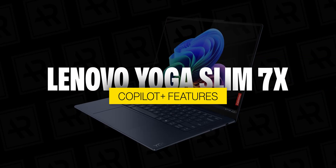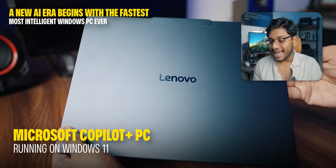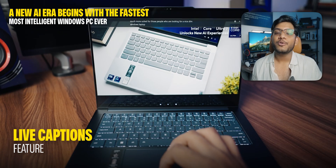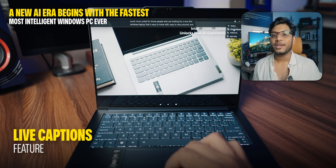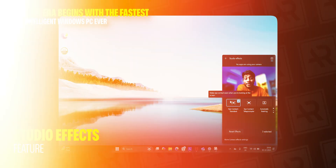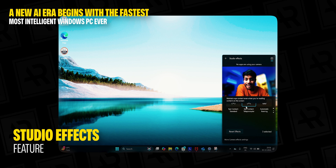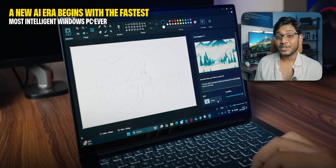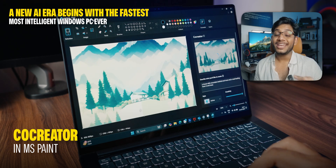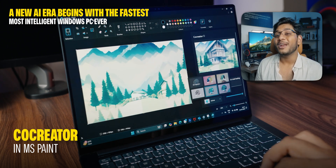Because this is a Copilot Plus PC running on Windows 11, let me show you some cool Copilot Plus features. First up is Live Captions, which is perfect for creating content or use in different meetings. Second is Studio Effects — you can enhance your video calls with portrait lighting and eye contact features, making your meetings more professional. And my favorite feature has to be Co-creator in MS Paint, where you can draw anything and use the Co-creator AI feature to turn it into a real-time picture that looks much better than what you drew.